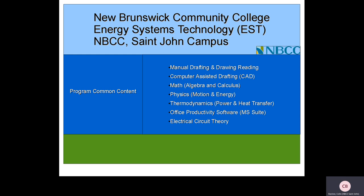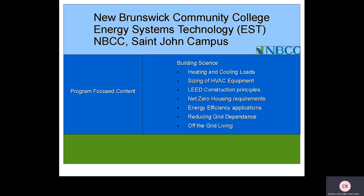As well as content that is expected of an engineering technology program, Energy Systems Technology also includes content specific to the program. In addition to sizing of heating and cooling loads as well as sizing of HVAC equipment, Energy Systems Technology also includes content on LEED constructed buildings and principles, net zero housing requirements, and how to achieve net zero housing. Students learn how to increase the energy efficiency of the buildings we live in, reduce our dependence on the grid, as well as how to live independently of power infrastructure.